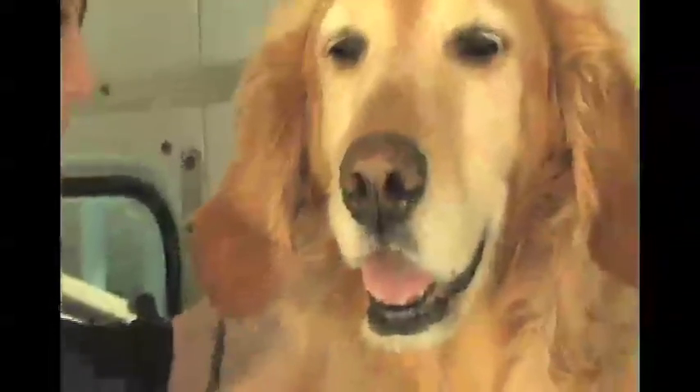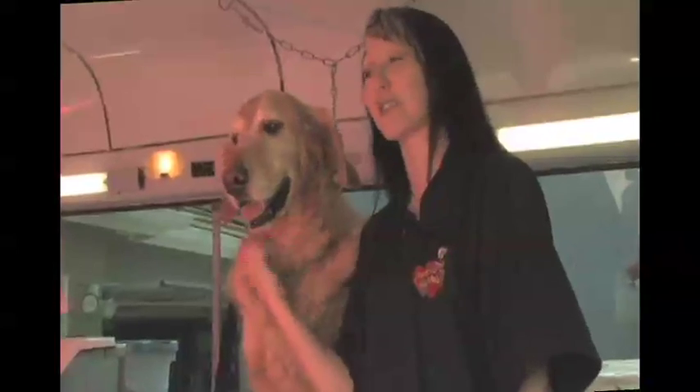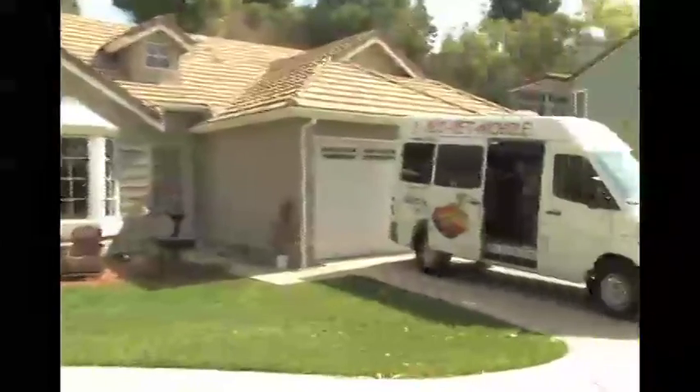One benefit is that the pets don't have to stress out nearly as much. There's no car ride, no cage waiting, no other dogs barking, no distractions. The fact that they can see their house from the van is very comforting to them. The main advantage to me is the convenience — we can come to their house or their work, and they don't have to change their schedule.